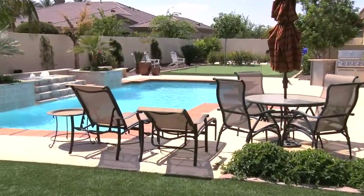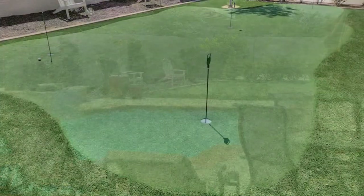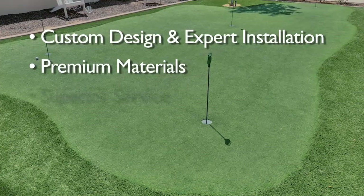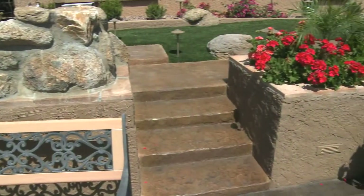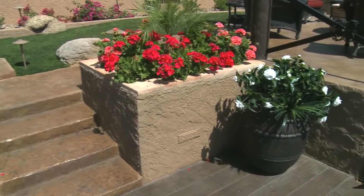Our work speaks volumes, and your complete satisfaction is always our priority. You can count on us for a custom design and expert installation, premium materials, superior service, exceptional value, and guaranteed satisfaction. We'll work with you to create the perfect design that's hassle- and maintenance-free and absolutely beautiful.